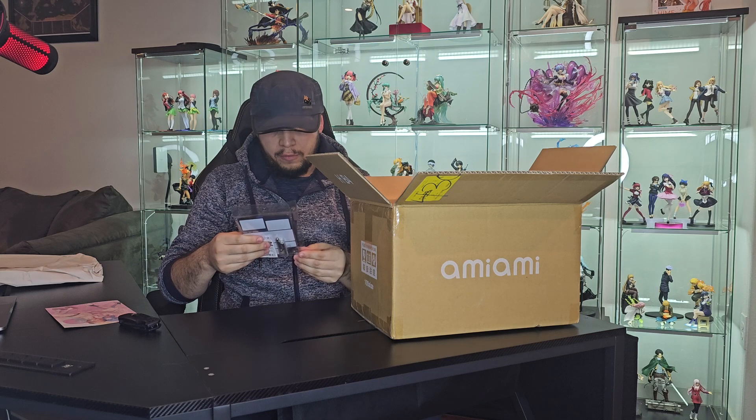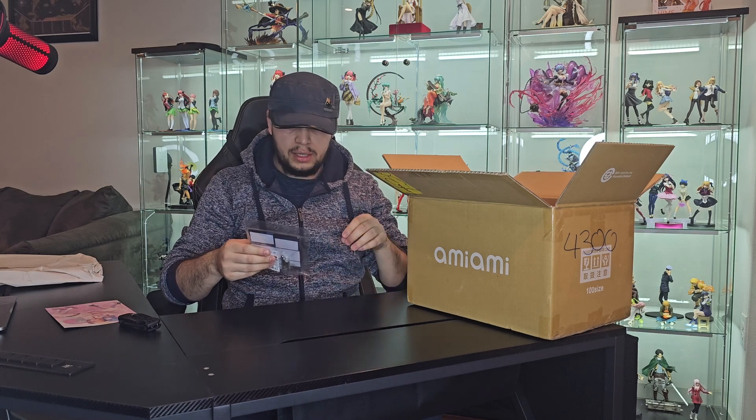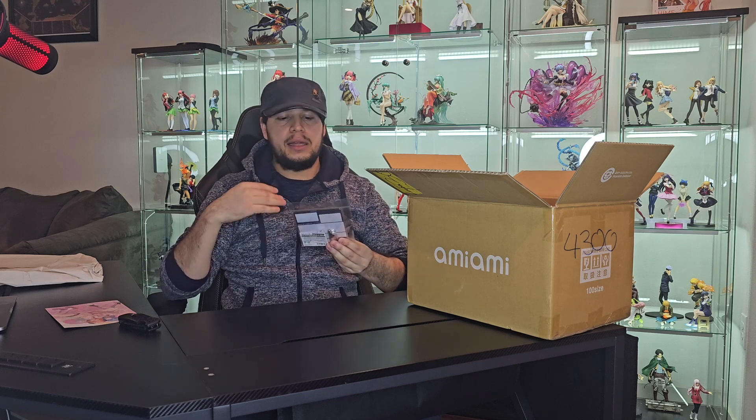I was actually looking for this acrylic for a while. I saw it on AmiAmi not too long ago but I ended up thinking about it too much because I was concerned that even a simple thing like this was going to increase my shipping rates. It's my very first order from AmiAmi so I'm not too familiar with how shipping costs work. I ended up adding it after I got my invoice for the Ai Hoshino figure and it didn't change my rate whatsoever, so I was lucky enough to add it to my order.